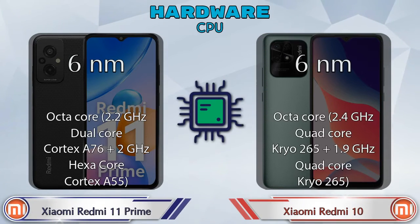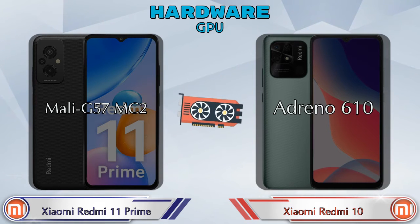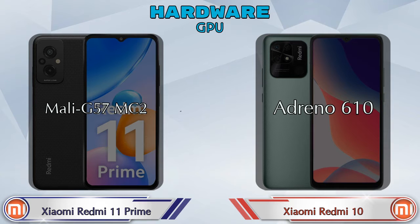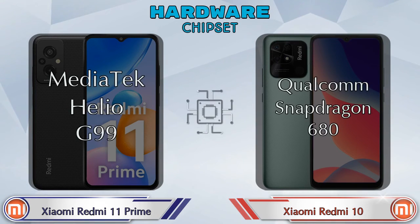First, the details about CPU and GPU: Mali G57 MC2 is available in Xiaomi Redmi 11 Prime, and Adreno 610 is available in Redmi 10. Talking about chipset, Xiaomi Redmi 11 Prime has MediaTek Helio G99 and Redmi 10 has Qualcomm Snapdragon 680.